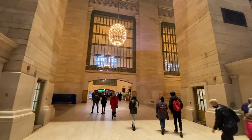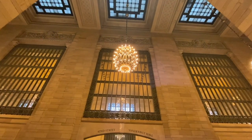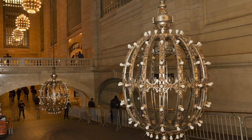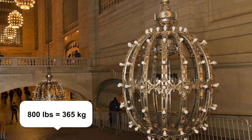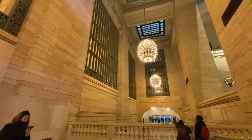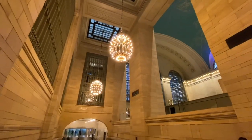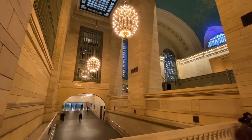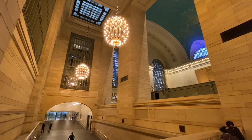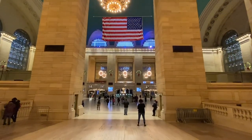This would be the main entryway with really cool chandeliers up above — more of that Beaux-Arts style. These chandeliers each weigh 800 pounds and can be raised and lowered for cleaning. Each one has over a hundred light bulbs. Take a close look when you're here in person, because you'll notice small acorns adorning the chandeliers — I'll explain what that symbolism means a little bit later.